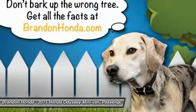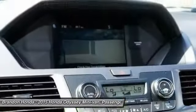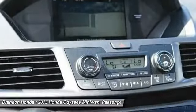Air conditioning, power steering, driver airbag, adjustable steering wheel, and four-wheel disc brakes.